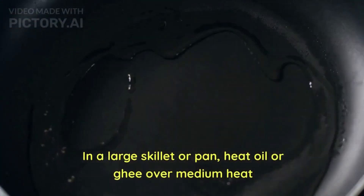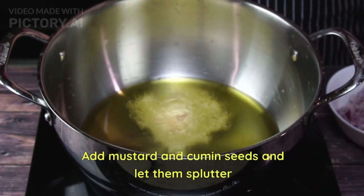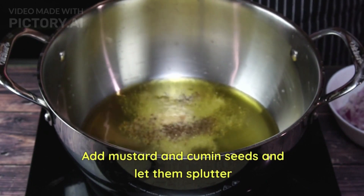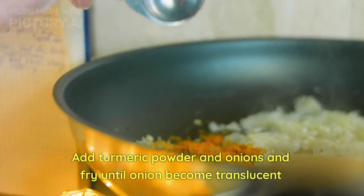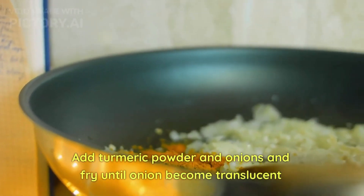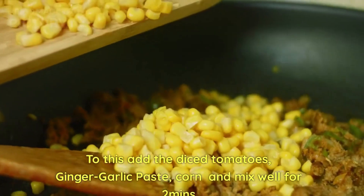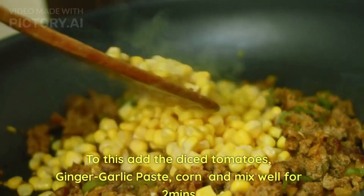In a large skillet or pan, heat oil over medium heat. Add mustard and cumin seeds and let them splutter. Add turmeric powder and onion and fry until the onion becomes translucent. Then add the diced tomatoes, ginger garlic paste, and corn, and mix well for two minutes.